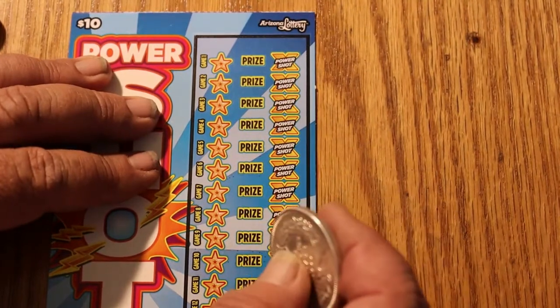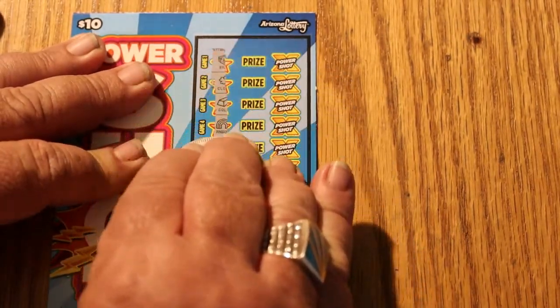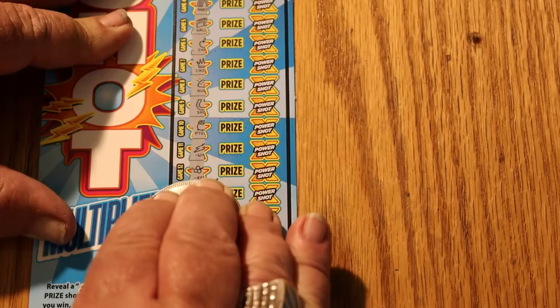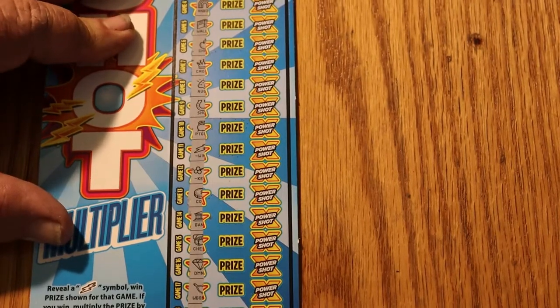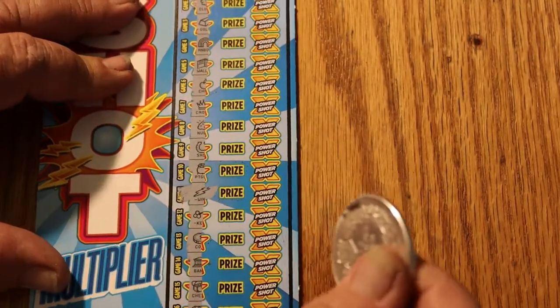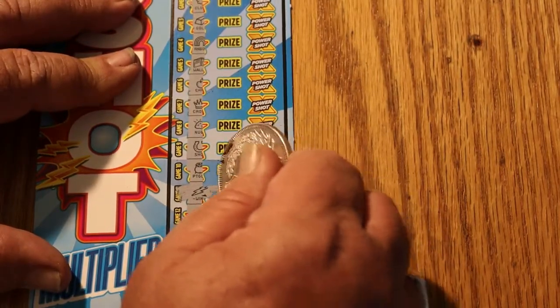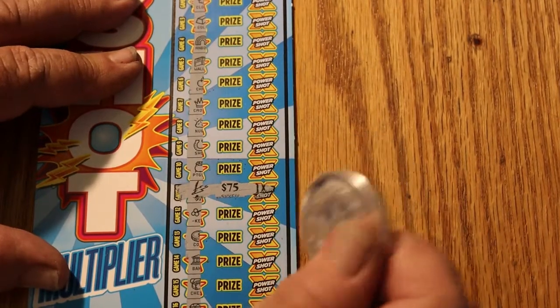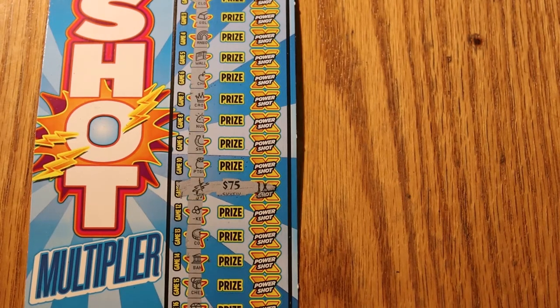Lately it's been interesting — the older books have been doing better than the newer books. But you never know — there's a win right there! Got one. And as with everything, it could be five bucks, you just don't know. One win can take care of the whole game. Let's try the multiplier first. One times. Well, ha ha ha. That was unexpected — 75! First time I've hit that on this ticket. I've hit 100 before, but never 75.